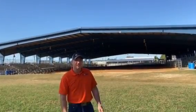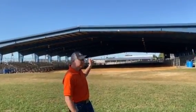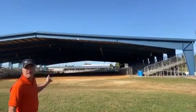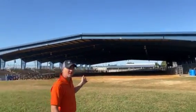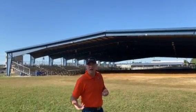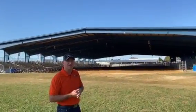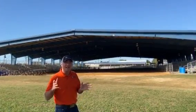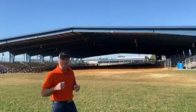Hey everybody, Travis here at Kodiak Steel Buildings down in Hernando County, Florida. Just want to take a look at a building. This building here is 150 by 200 — it's a riding arena. Now this is an open concept riding arena. It's good for if you're living down in Florida or some of the southern states. You get a lot of requests for quotes for these, so I just wanted to show everybody exactly what Kodiak Steel Buildings can do.